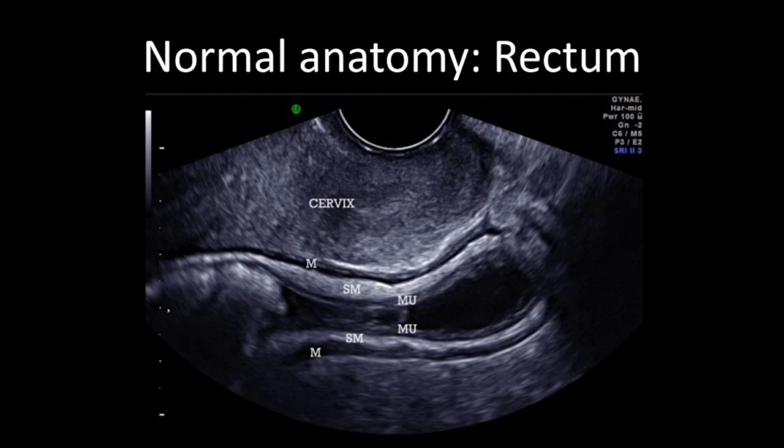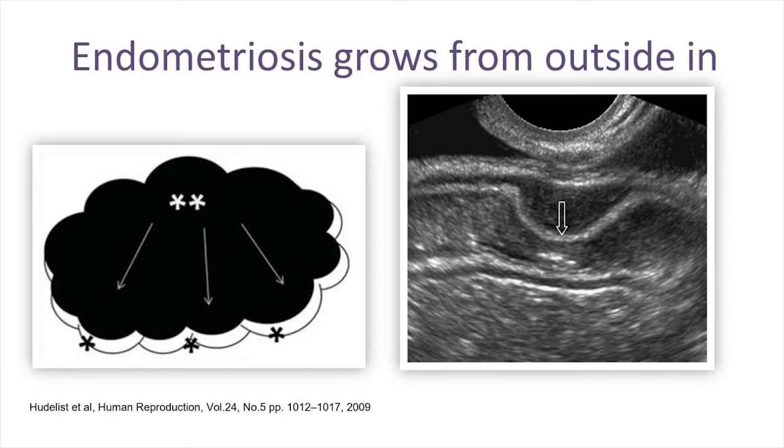The other important thing to diagnose for the surgeon is bowel lesions — involvement of the bowel by endometriosis. The bowel can actually be seen well on ultrasound. It typically has three layers: the muscularis layer, the submucosa layer, and the mucosa layer. Endometriosis falls into the pelvis and starts growing from the outside in — from the serosa into the muscularis layer, causing it to thicken. It then pushes the submucosa layer forward and eventually grows through it and even through the mucosa, at which point women start describing rectal bleeding during their period.